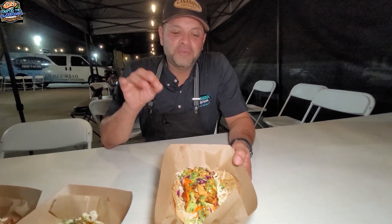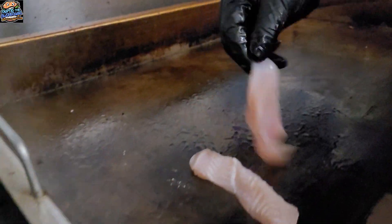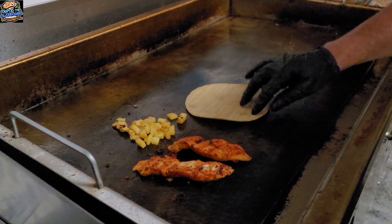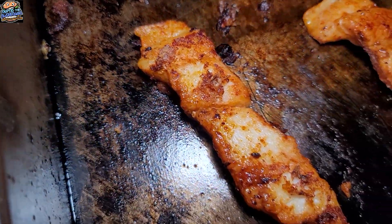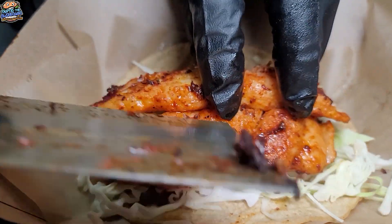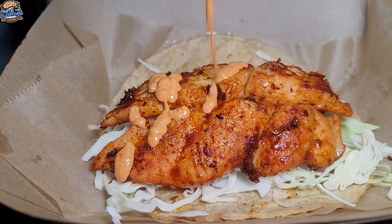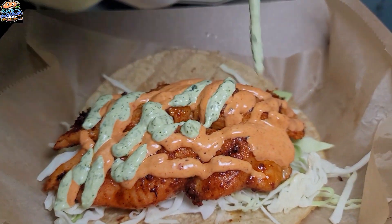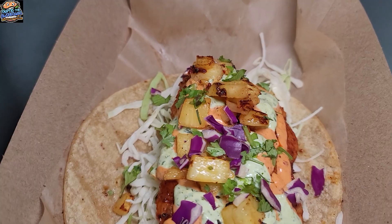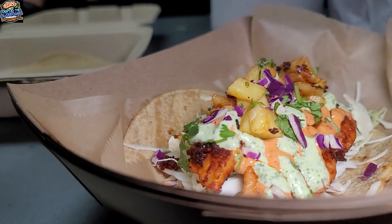We got three delicious fish tacos to try. First up, the brand new item just made it to the menu — the Al Pastor fish taco. Not pork, it's fish. Same marinade, just like you'd marinate the pork — we infuse the fish with that. White fish. We put cilantro cream on it and then we make an aioli out of the adobo juice to enhance the flavor. And you get a little bit of grilled pineapple on top for sweetness, and that's all it takes.